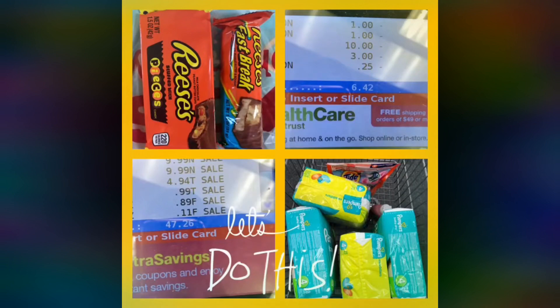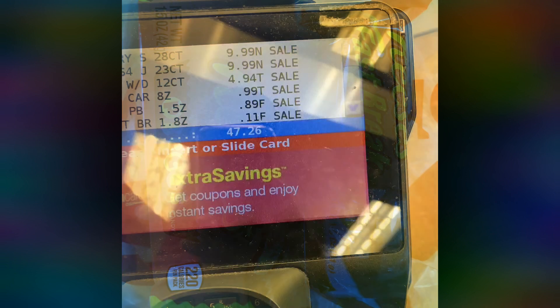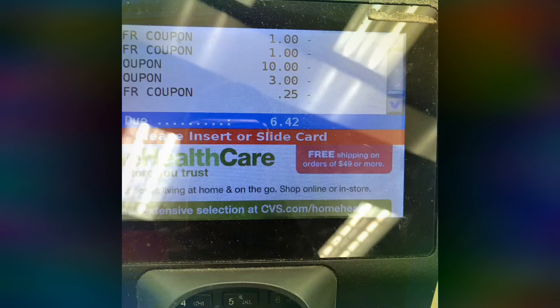Here goes another coupon haul I did the other day. I got some diapers, some Tide pods, some dish detergent, and some ExtraBucks. My total was $47.26 before coupons and after coupons it was $6.42.